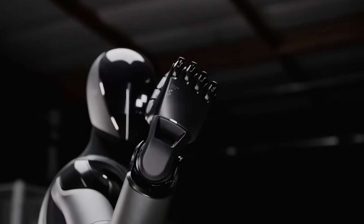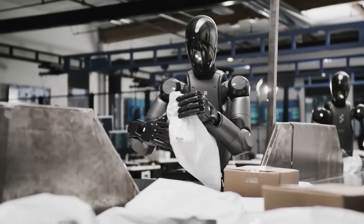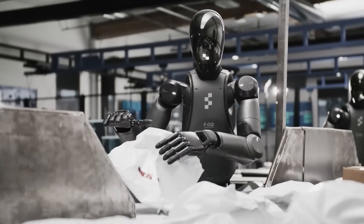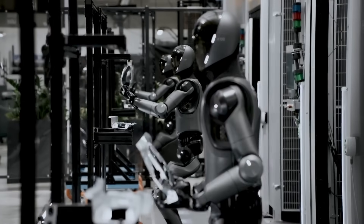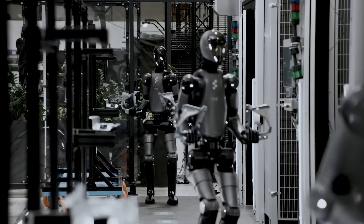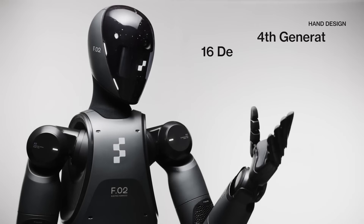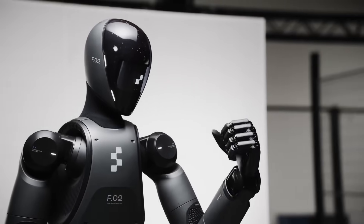By August 2024, Figure 02 rolled out. Same human height, but now the wiring was hidden under smooth shells. The hands got 16 degrees of freedom so each thumb could tuck in neatly. A 2.25 kWh battery sat inside the torso, giving five solid hours on a charge. Hot-swap packs meant the robot kept moving during 20-hour shifts on BMW's line. It walked at 1.2 m/s — about a normal human pace — and it almost never broke down during a full test week. Figure 02 proved the idea wasn't just for trade shows; it could handle real bolts and real schedules.